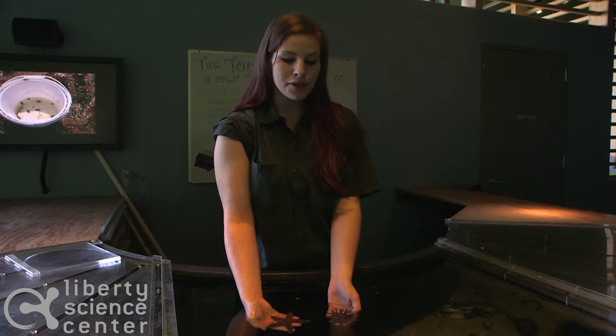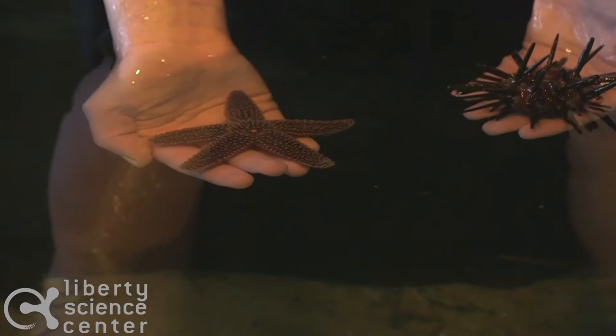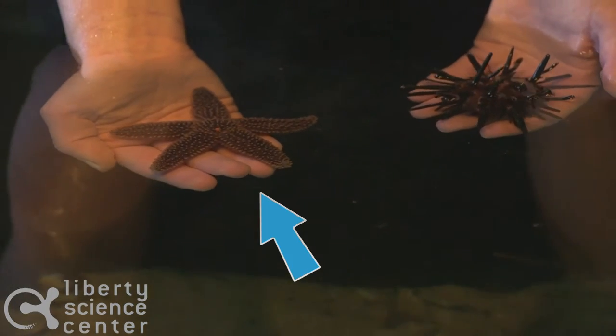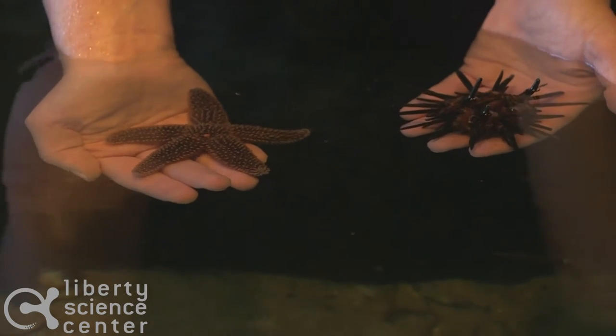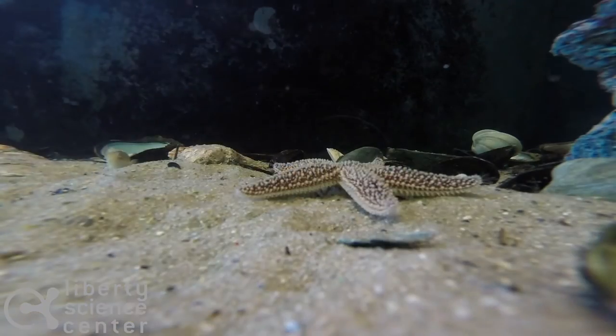In my hands here I have two animals that may look very different, but in fact they're very similar. I have a sea star, an Atlantic or common sea star in my right hand, and in my left is a slate or pencil sea urchin. Both of these are in the same family called echinodermata, which means spiny skin.